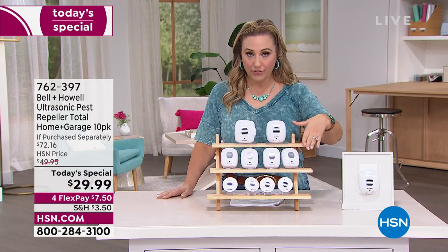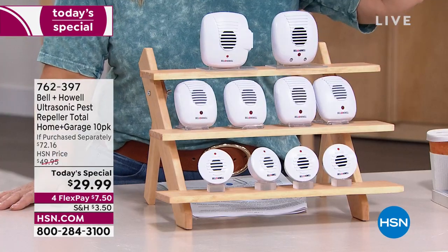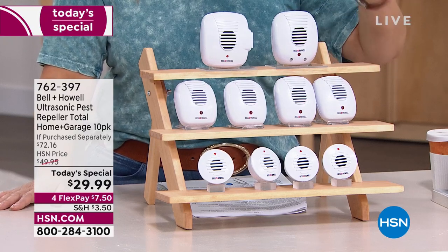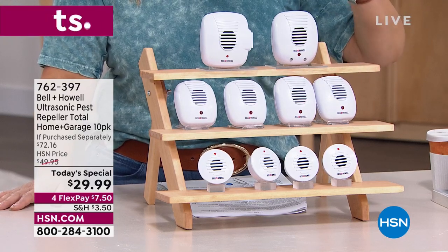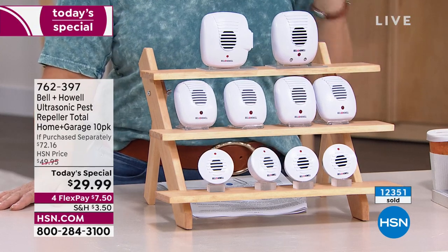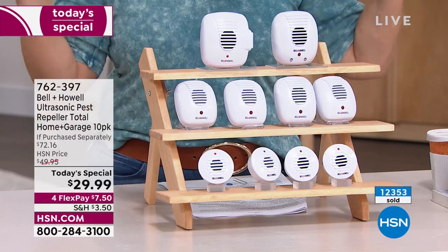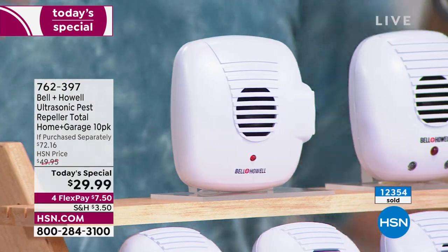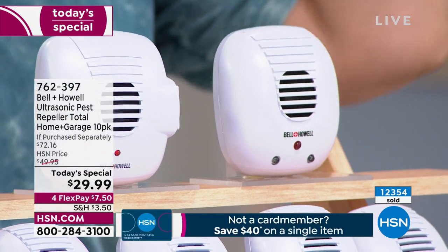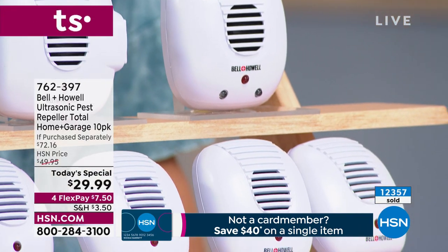This is the lowest price we've ever offered. We haven't had this on air since April of last year. When they're gone, they're gone. You're doing a 10-pack here — this is the entire home. Lou and I have done many presentations where we say you need two sets, but we're not saying that today. Because for less money, you're getting more of the ultrasonic because it's our Today's Special. We carefully pick our Today's Special, and we pick things that we know you're going to love.